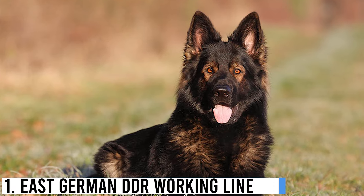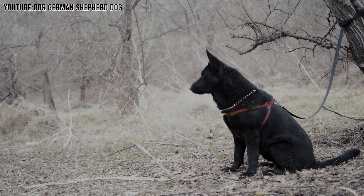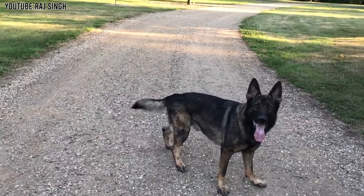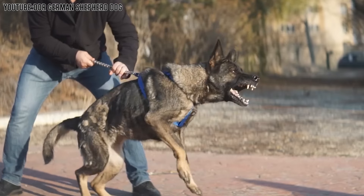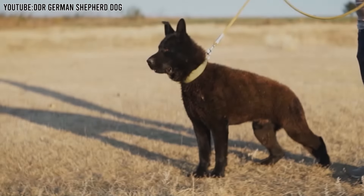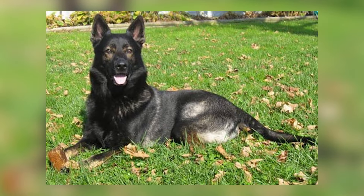Number 1: East German DDR Working Lines. East German DDR Working Lines German Shepherds are a special group of dogs originally bred during the Cold War in East Germany. These dogs are known for being very strong, tough, and smart. They were trained to help guard the borders of East Germany and had to work in all kinds of weather, from deep snow to heavy rain. They usually have a very dark coat — often black and tan, and sometimes even solid black. They are bigger and have a heavier bone structure compared to other German Shepherds, which makes them look very powerful, and they have a very serious and alert expression.